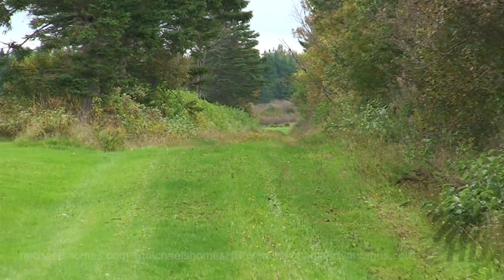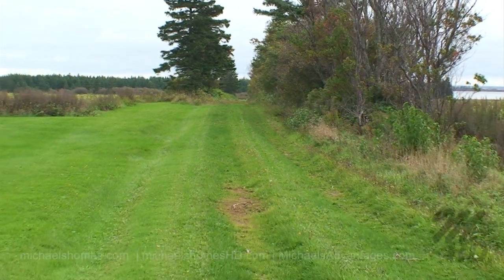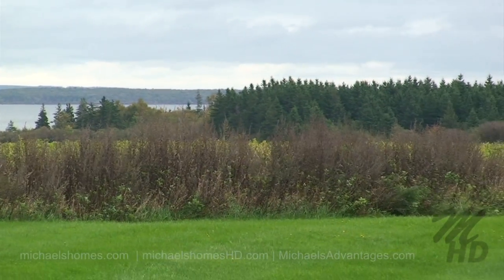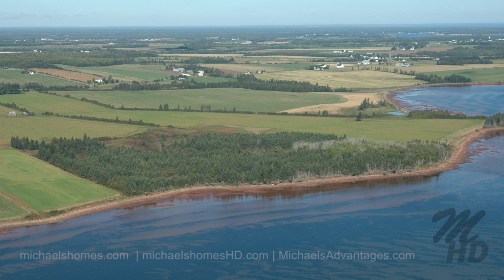The subject property is down this laneway, which I believe is an old government road. This is the subject property here — it's all fully treed, and then there's a historical home which you probably can't see down there, which you can move to the property if you want it.